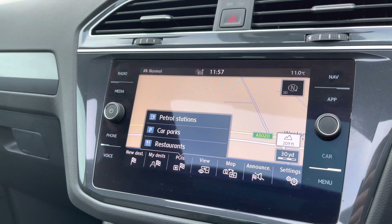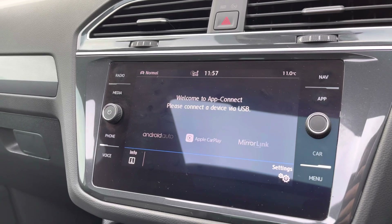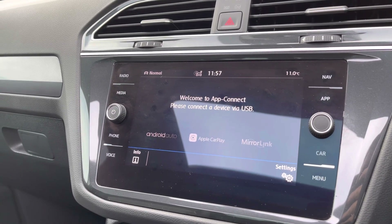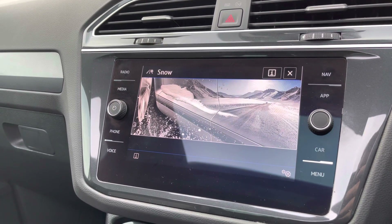You've got navigation with a split screen which also shows points of interest such as car parks and restaurants. And the AppConnect system gives you Android Auto and Apple CarPlay, so you can stream apps straight from your phone such as Waze, Google Maps, and Spotify.